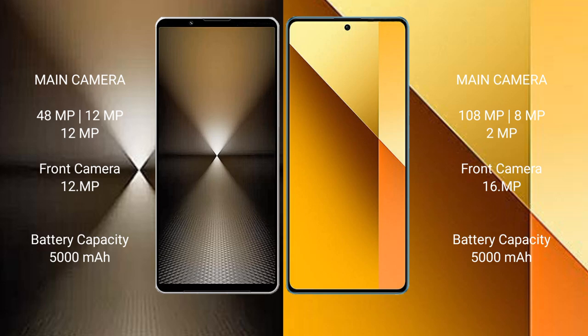Sony Xperia 1 Mark 6 has a 5000mAh battery with 30-watt fast charging support. Redmi Note 13 also has a 5000mAh battery with 33-watt fast charging support.